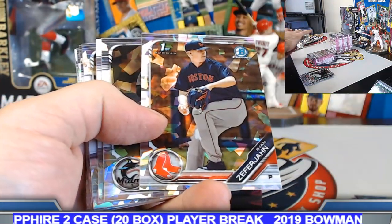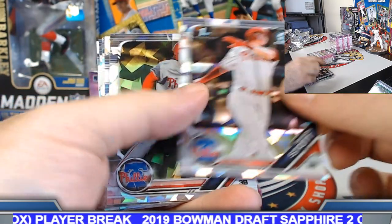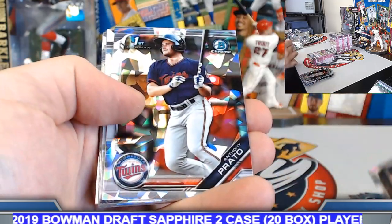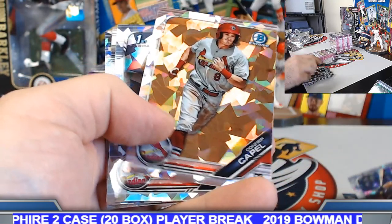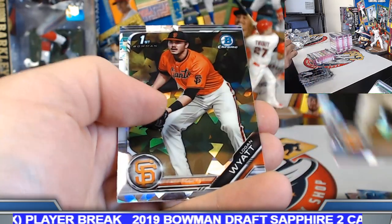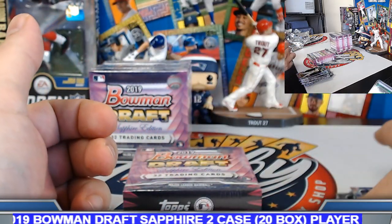Beard. Zephyr Tong. Victor Victor Mesa. Rave. Stott. Baum. Chunk. Melendez. Prado. Kachanowicz. Bryce Terrain. Connor Capel. Losey. Fitzgerald. Logan Wyatt. Julio.